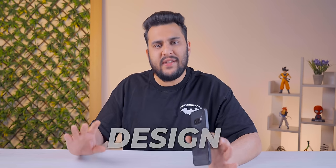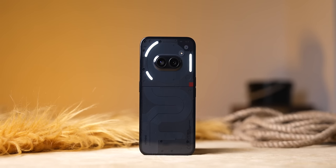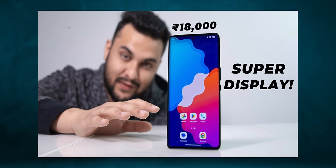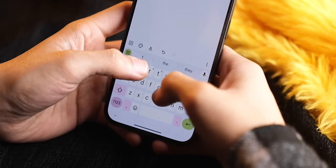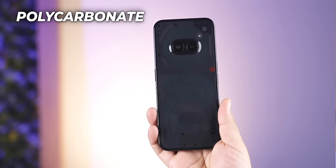The basic experience starts with the design. Obviously, when it comes to Nothing, the glyph lighting and all those things come with it. The design is very unique, but according to me, the design is lightweight. I switched a lot of phones in the past one month, and when I came back to this phone, I noticed it has a good weight. If you have to use it for long periods, this phone is very comfortable — 100%. But obviously, the material is polycarbonate, which contributes to the lightweight feel but also has its downsides.